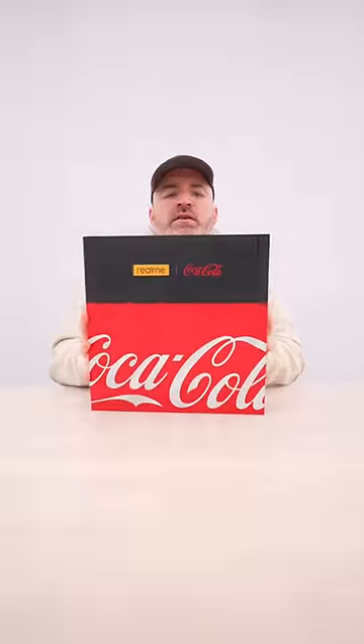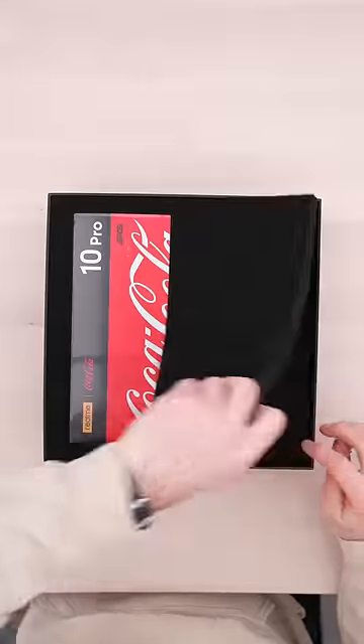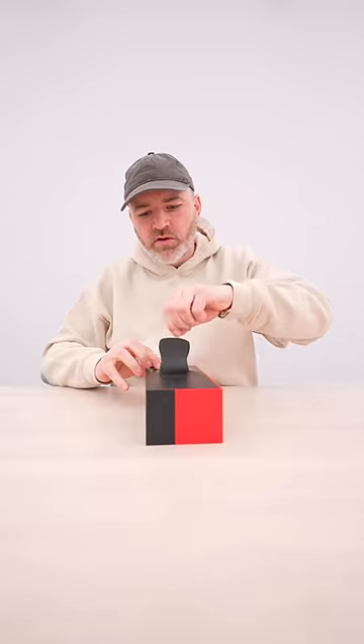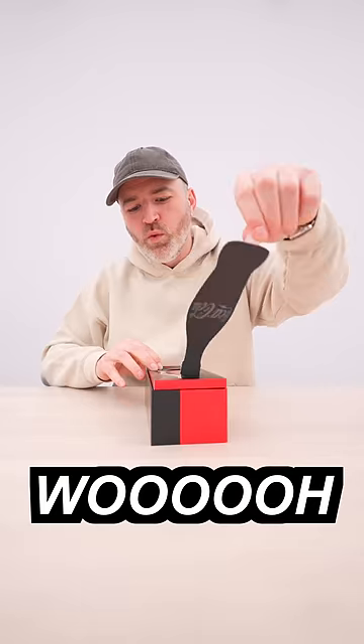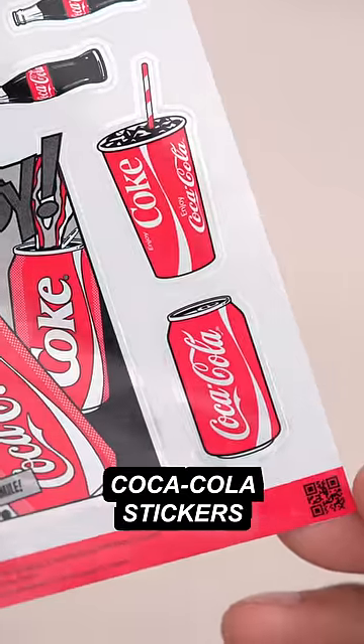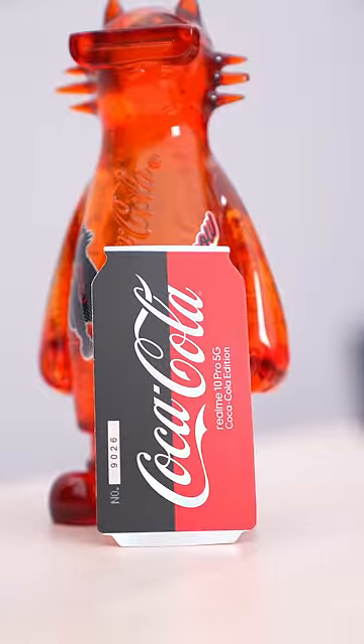So here's a weird one. The Coca-Cola Smartphone. Coca-Cola stickers. This one is number 9026 — not too many of these out there.